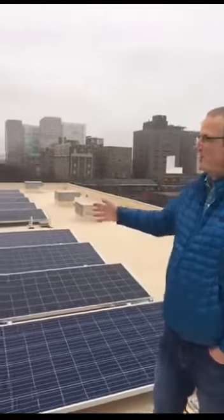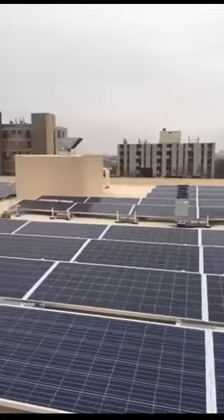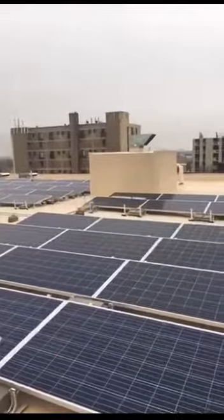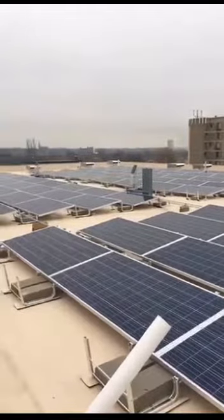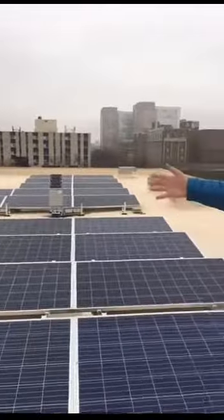Welcome to the building. This is called Sage on Prospect. Sage is a green color because this is a green building — Sage is also a wise person, so we call this smart green living. On the roof here we have a 30 kilowatt solar array of 96 panels. In addition to this, these panels are mounted over a blue roof, which is an innovation — I think it's the first one in Wisconsin.